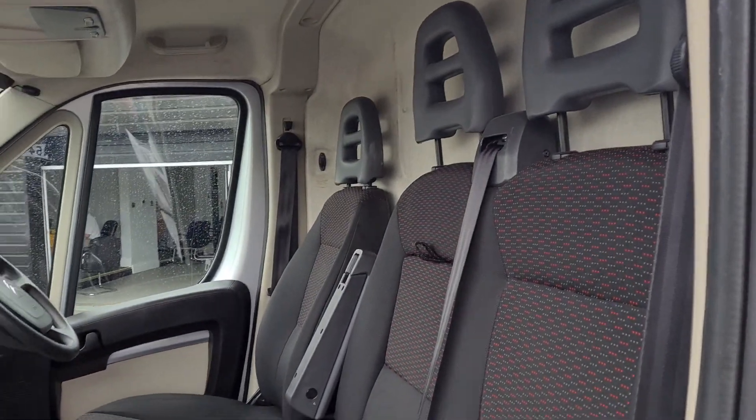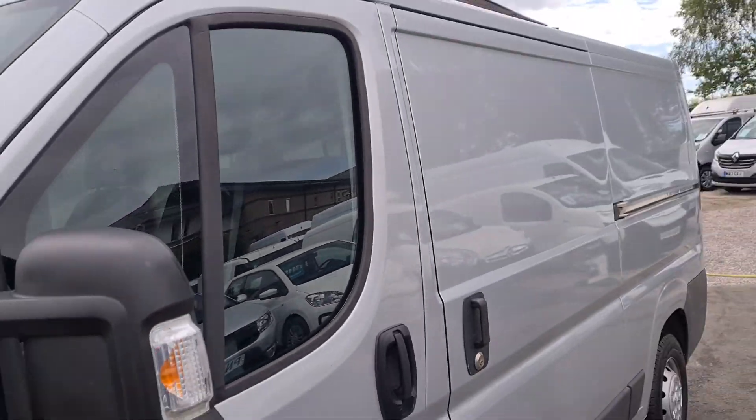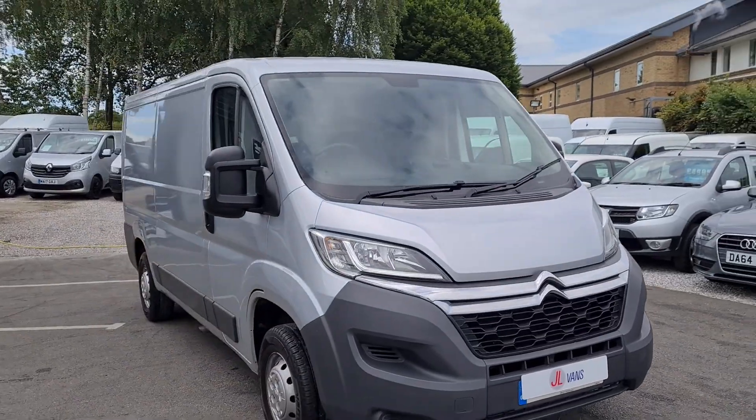You can come and see these vans in person. You can also have a part exchange as well as finance. If you'd like any more information about this particular van or any of the vans we have for sale, please get in touch.